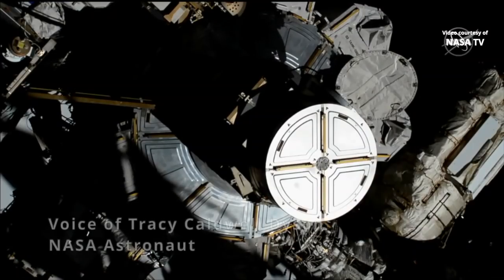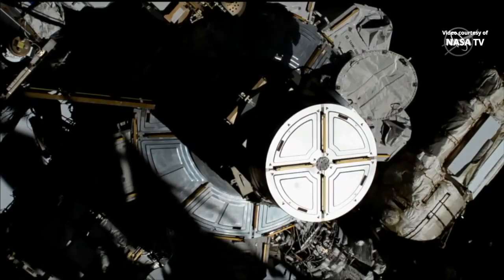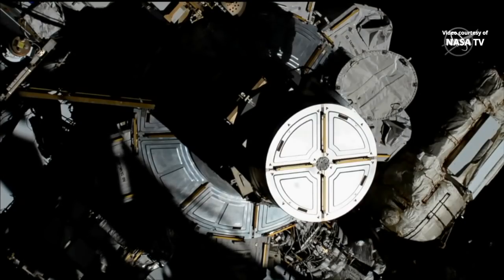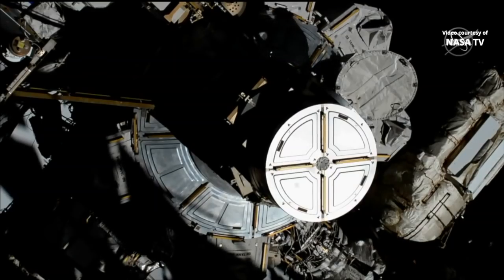Tracy Wilson: I think the milestone is that hopefully this will now be considered normal. It's significant in that — not to overshadow the fact that women have been doing spacewalks for 35 years and we train like this every day. So it's pretty normal and we just hope that this is a start to that.